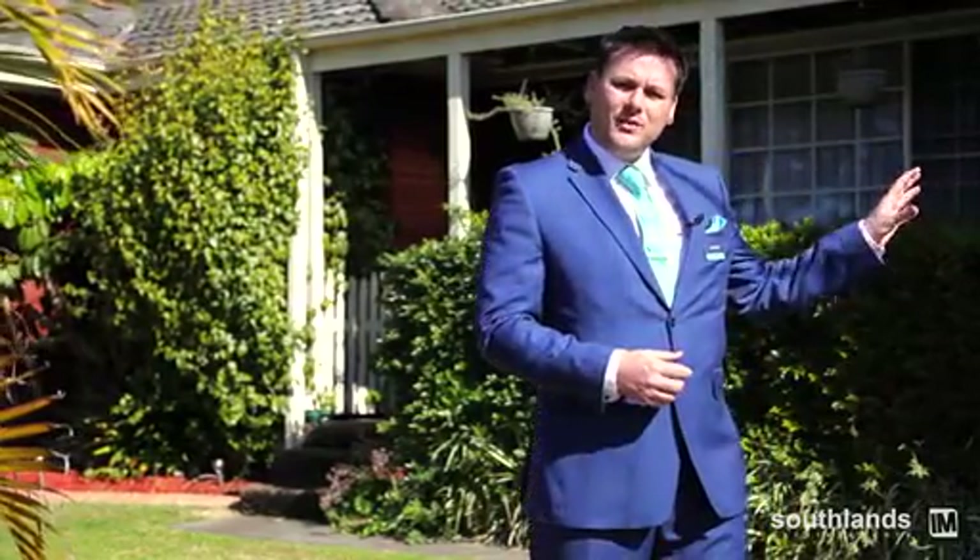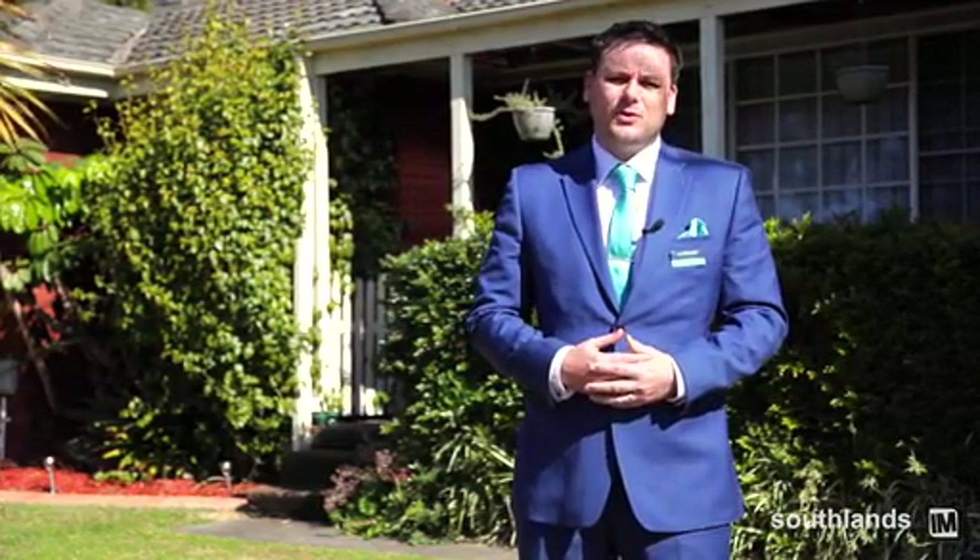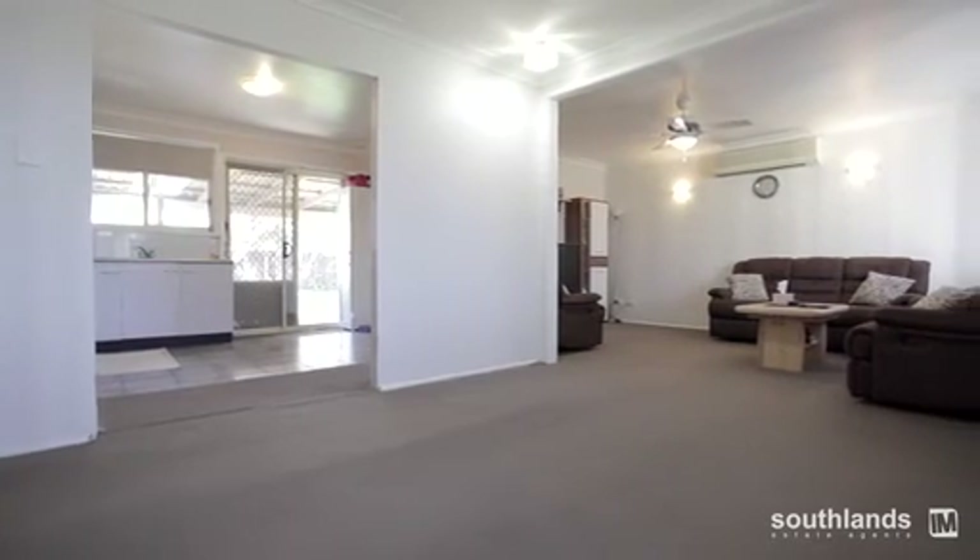Hi, I'm Trevor from Southlands Estate Agents. Currently we're at 191 Evans Street in South Penrith. Have I got an investment opportunity for you! With plenty of wide side access and a fantastic rear garden, we have the opportunity to build a granny flat on there, subject to council approval of course.